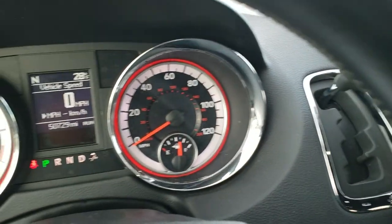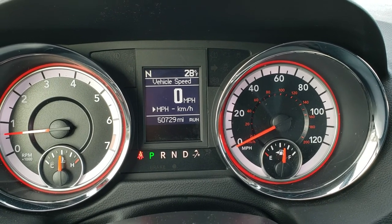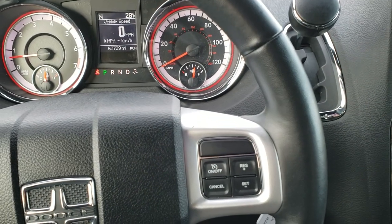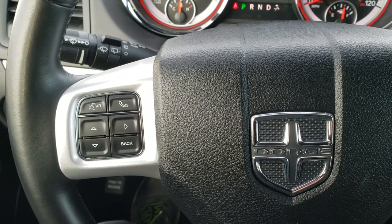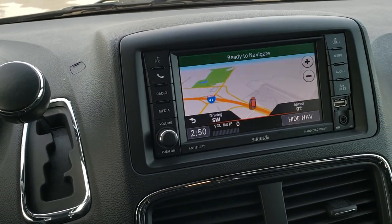As we hop inside the van, you can see that this one has 50,729 miles. You get a digital speedometer, outside temperature, and compass display. You get the heated leather-wrapped steering wheel. Cruise controls are on the right, Bluetooth and information center controls on the left. It comes with the six-speed automatic transmission, the 430N radio, which gives you the factory navigation.